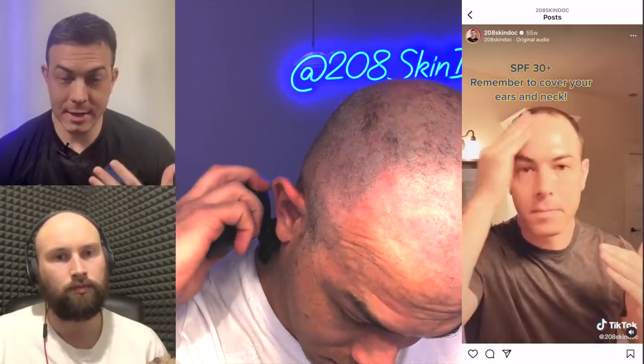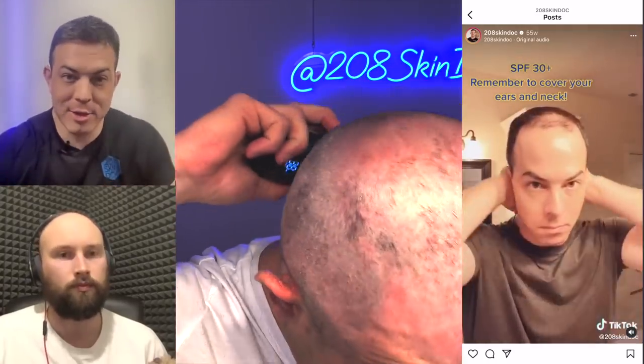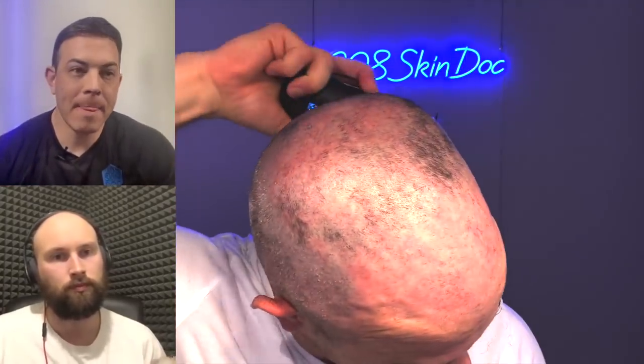It wasn't until I was producing videos every single day that I started to recognize that something needed to happen — some type of change. I got on TikTok, it was a lot newer then, and had some early success growing a following. Then I started noticing, when I'm doing videos about skincare — showing washing your face and applying different products to educate people — a lot of times you have to tip your head down when you're washing your face. I was seeing that in the camera and started to get pretty self-conscious, feeling like it was making me look older than I was.